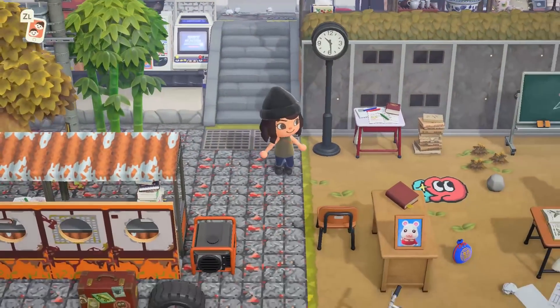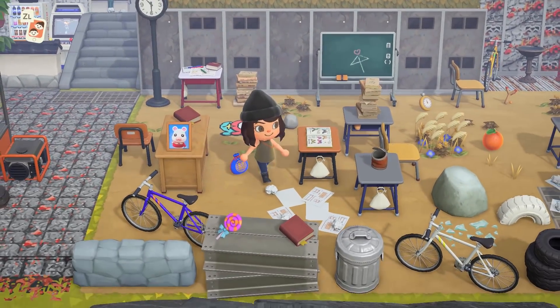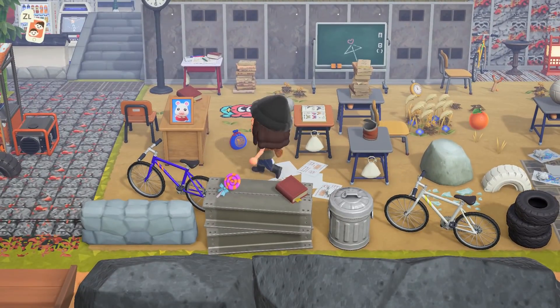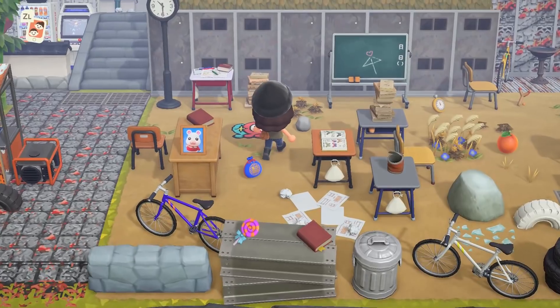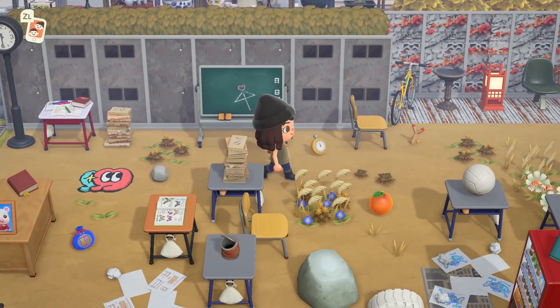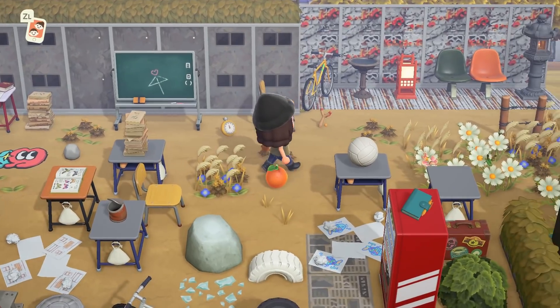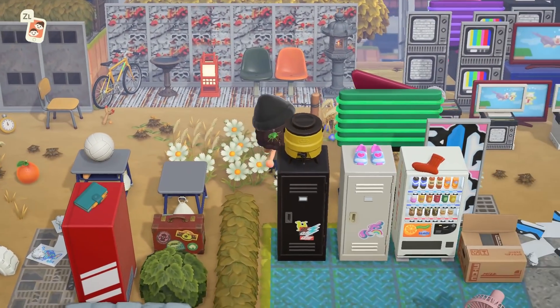And then here we have a schoolyard — also again a very abandoned, overgrown type of feeling. Look how cute — is Flurry a student? Maybe Flurry is the professor. I really cannot get over the amount of custom codes here.